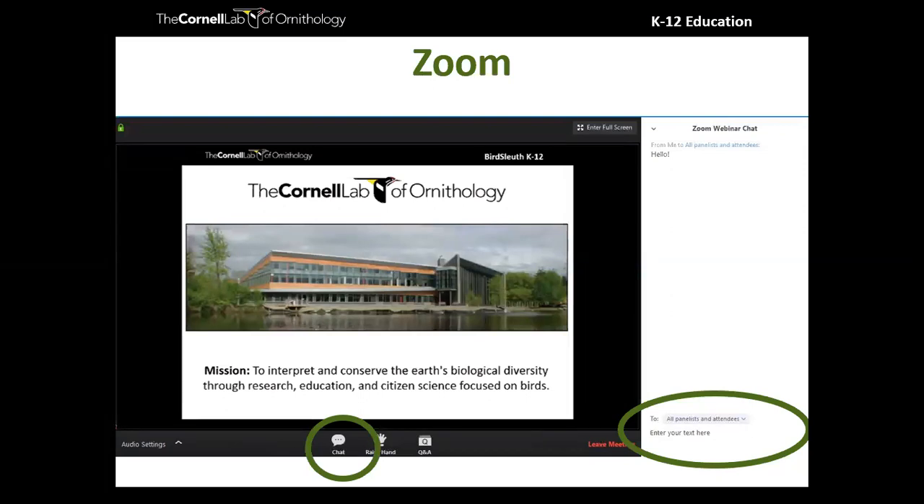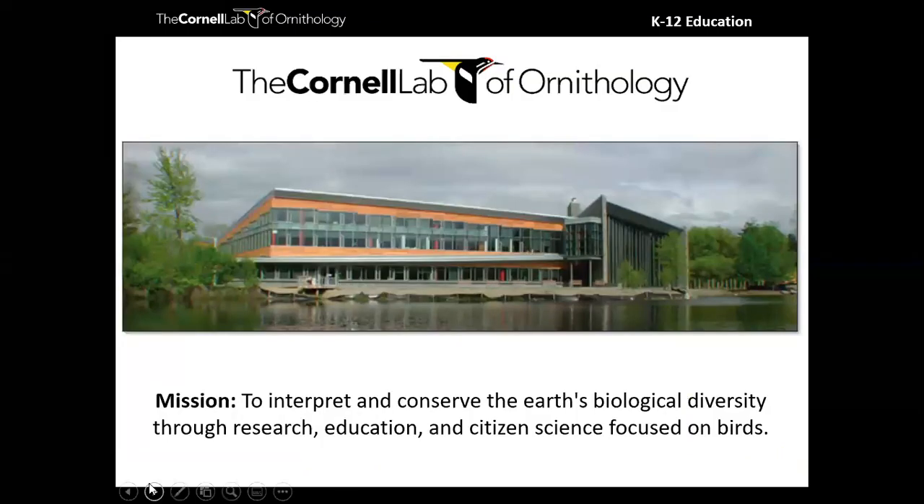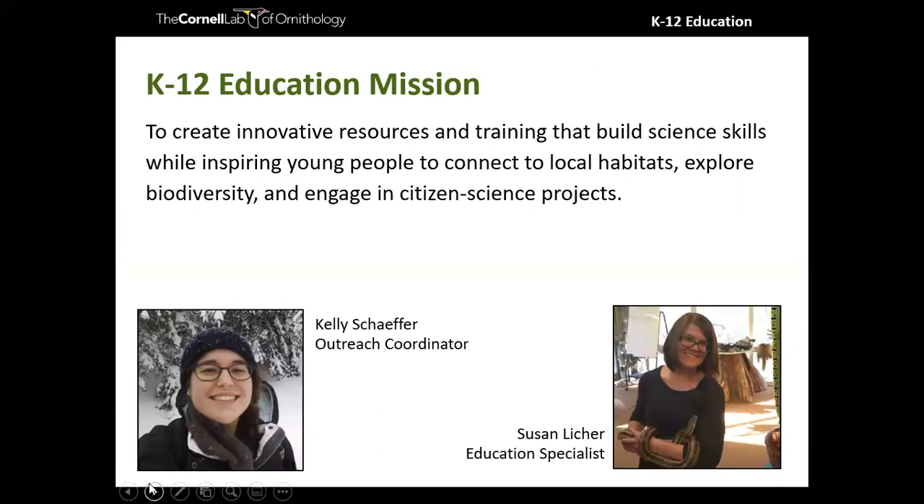Great to have such a nice group here tonight. We're going to talk about different ways to engage students around birds, science, and nature. The Cornell Lab of Ornithology's mission is to interpret and conserve the Earth's biological diversity through research, education, and citizen science focused on birds. K-12 education is one of the really important ways to get the next generation excited about conserving the Earth.